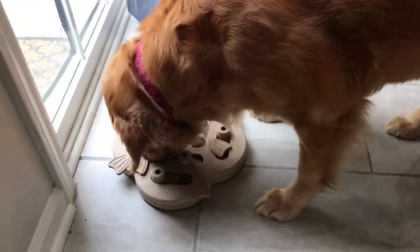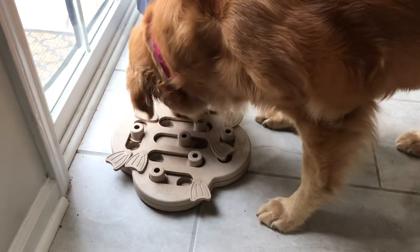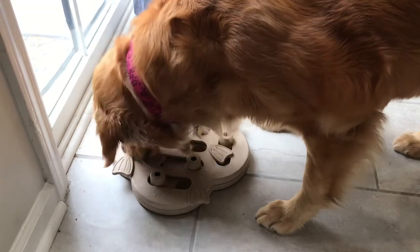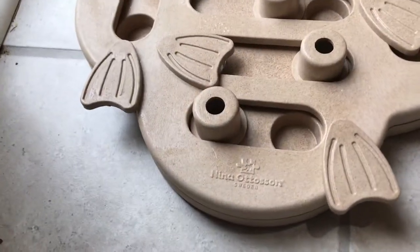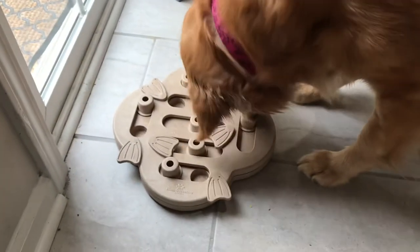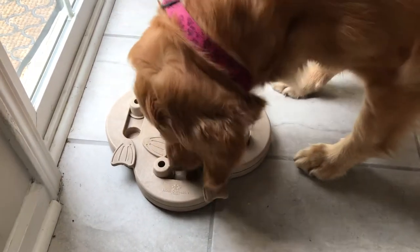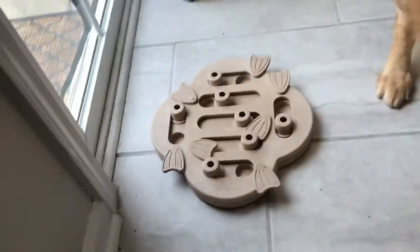It's heavy duty so she doesn't flip it over, which is good for a large dog. I think it works for either a large or small dog, but especially for a golden retriever. She's about 86 pounds and has not tried to paw it over, which she probably could do very easily, but she likes working through it. It's made in Sweden — I'll link the item below.